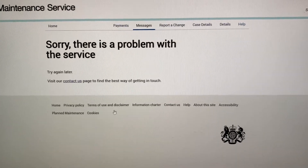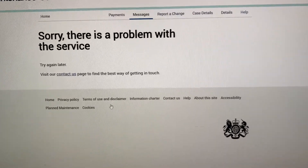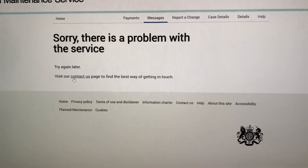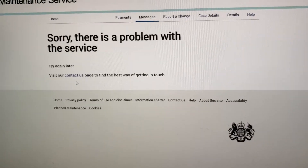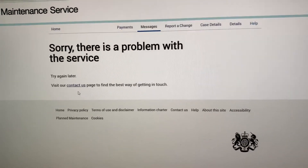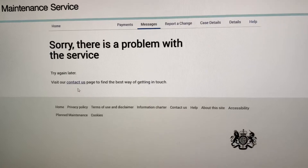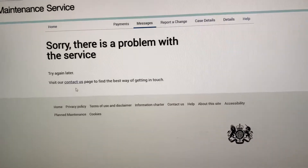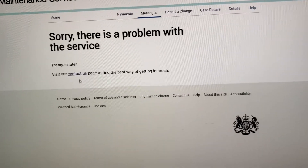There is a problem with the service — the problem is it doesn't work. It is failing parents over and over again and it desperately needs fixing. In order to get those messages, I am now going to have to contact the Child Maintenance Service by telephone.